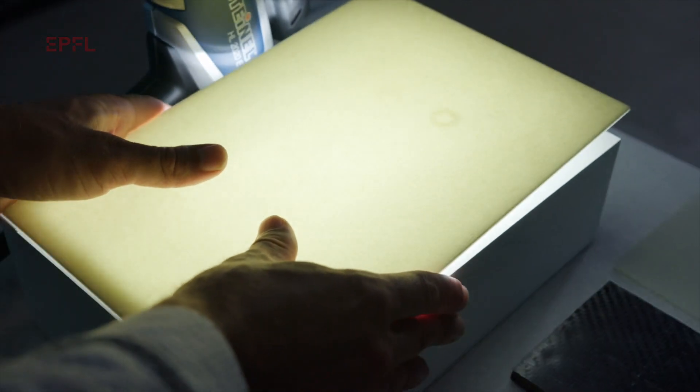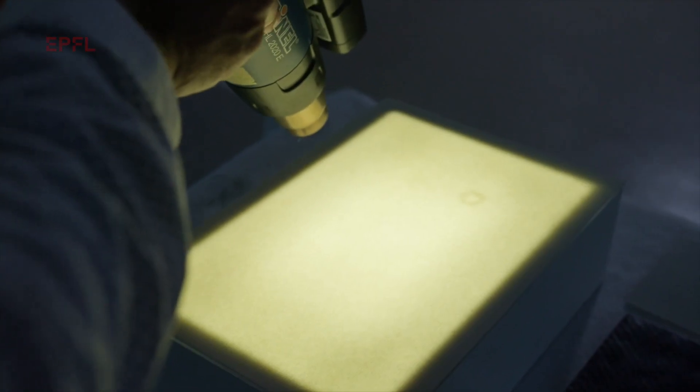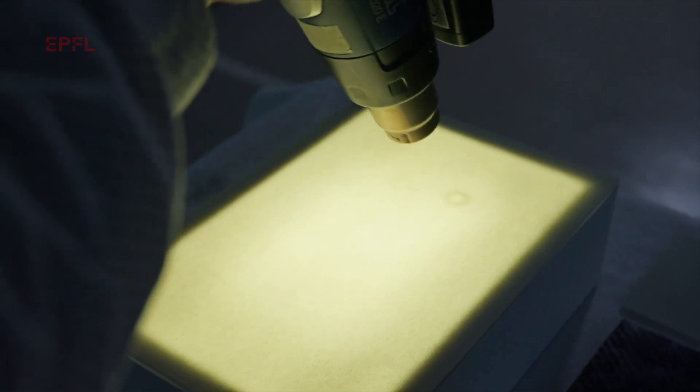And if damage occurs, it can be healed again and again simply with a bit of heat. What we see here are two impacts made with the petang ball, and I will simply heal them using a heat gun. You can see them disappearing slowly as the temperature is reaching the activation temperature of the healing agent.